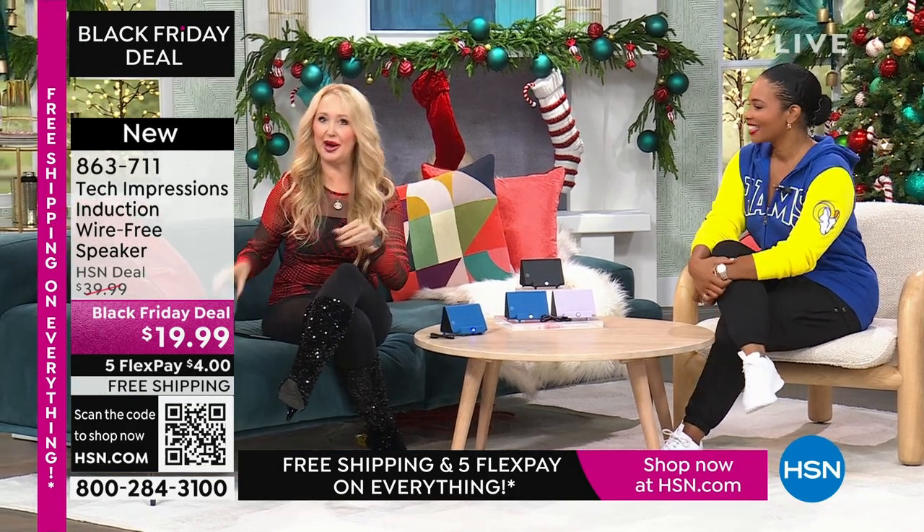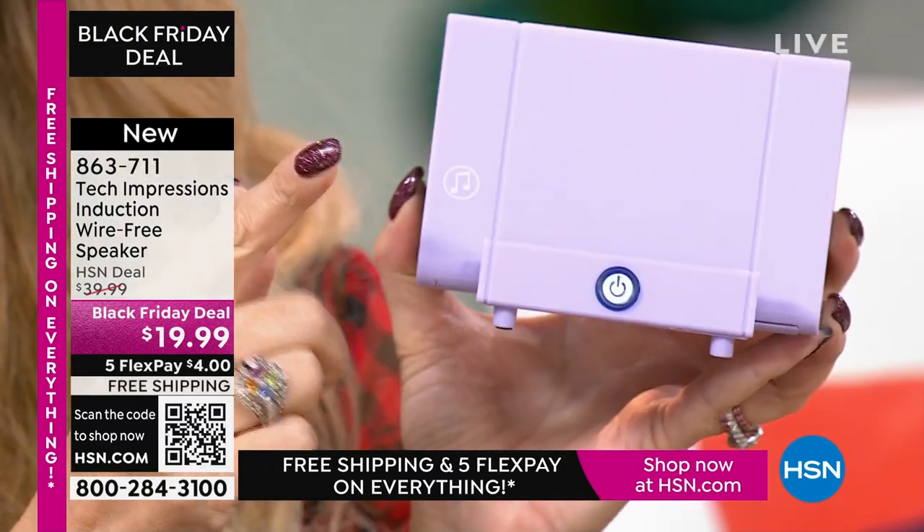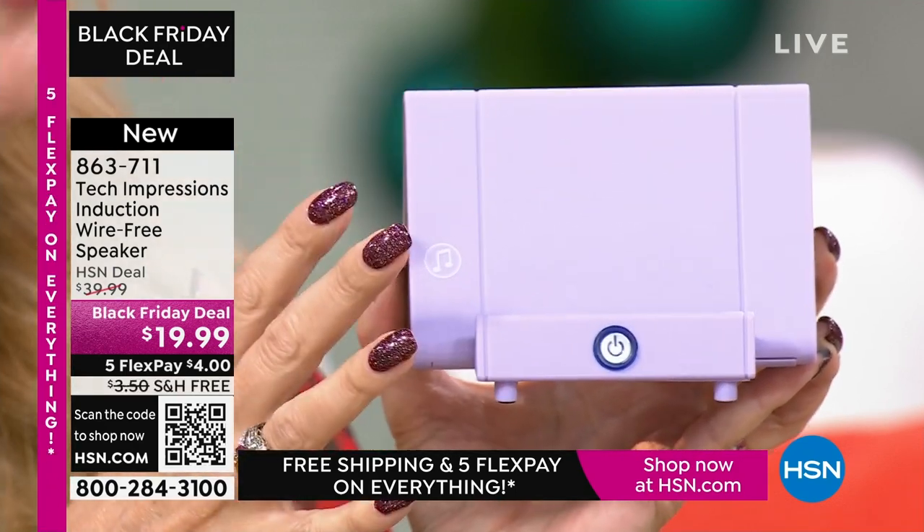Let me show you what this replaces. A lot of us have bought these stands to prop up our phones and devices — I think I spent like $10 just for this to hold my phone at the perfect angle. Your brand new Tech Impressions speaker does that so well, and it's also a Bluetooth speaker. So instead of these two items, all you need is this one Tech Impressions induction speaker. You've got speakers on both sides — this is the perfect viewing angle for Skype, Zoom, watching a movie, video calls, or listening to music.